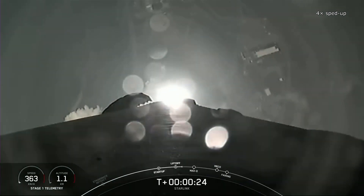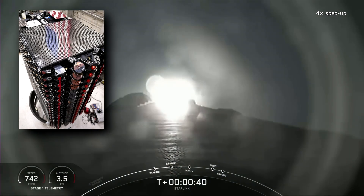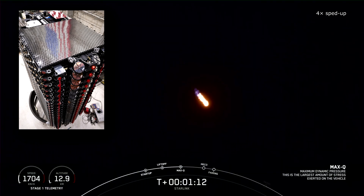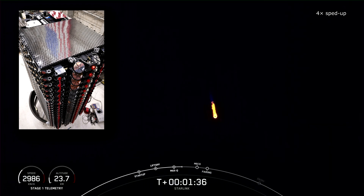As part of the Starlink 7-9 mission, 21 Starlink satellites flew into orbit. But unlike previous missions, this time there was something different. 15 satellites fell among the common second-generation mini-satellites. However, the remaining six were much more interesting — they were the first satellites with a new feature for direct communication with mobile phones.